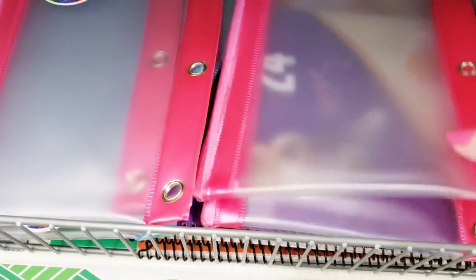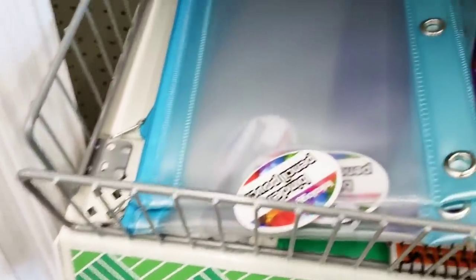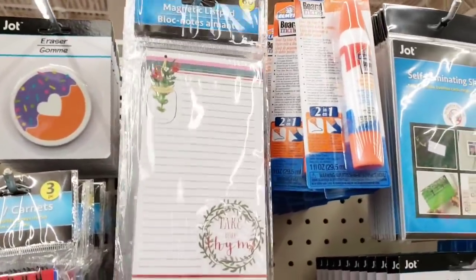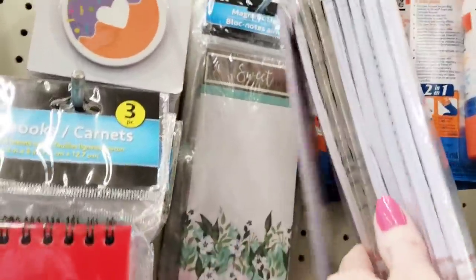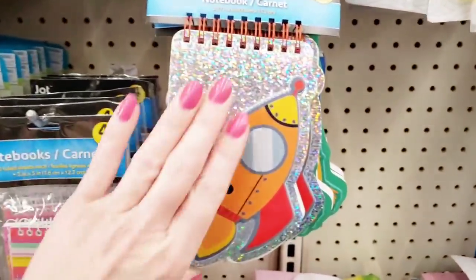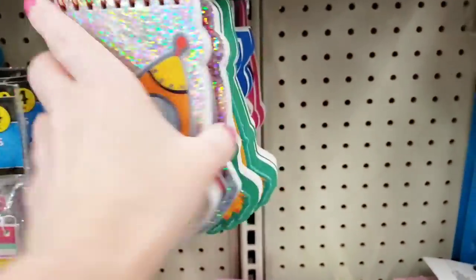Look at these pencil pouches — this is a name brand: Inkology. They had it in pink and blue. I think these are like maybe five bucks at Staples or something. Very nice. Here's some of their notepads by Jot — you get 60 sheets. I like that one but I don't need any paper. Here's some new notebooks — you get 60 sheets. They are not lined, but the cover is puffy. That'll be cute.